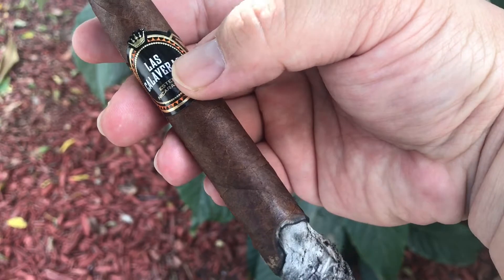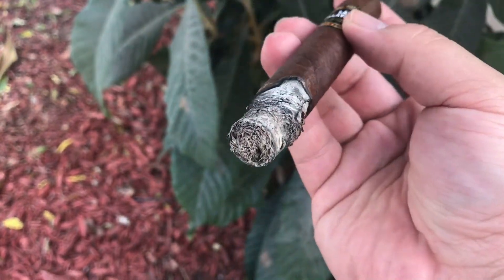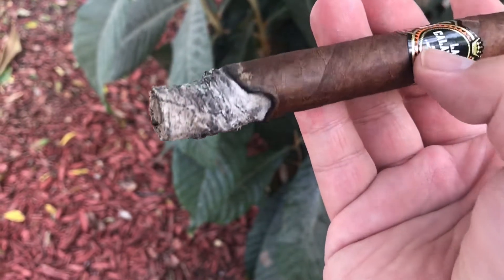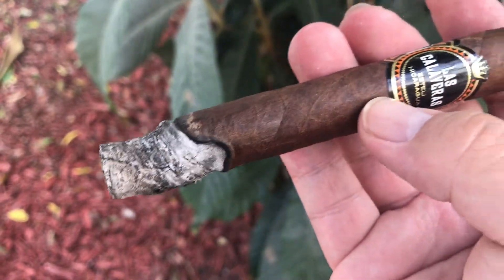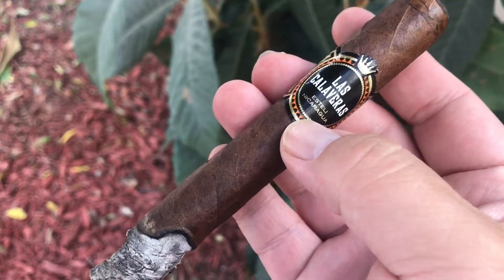Naughty earth finish. Third third: lingering smoke with dark chocolate note, espresso coffee finish. Retrohale: brown sugar and lime. Still feeling like eating nice meat.